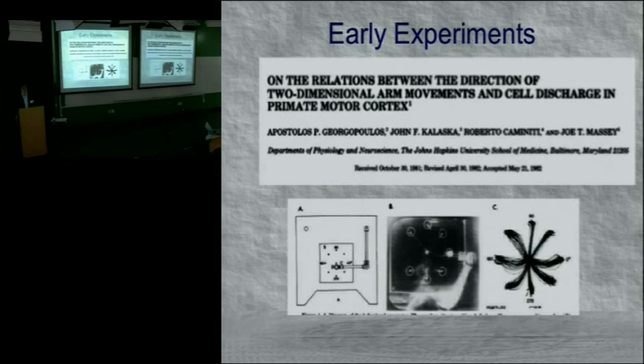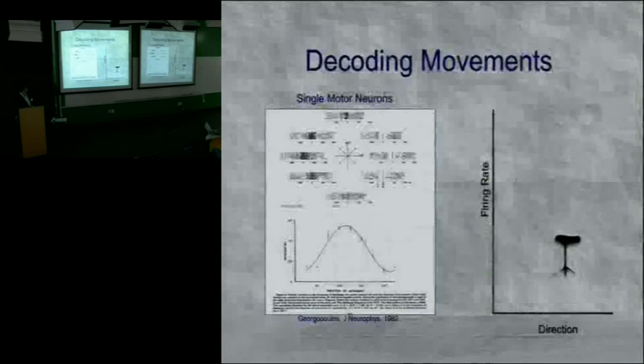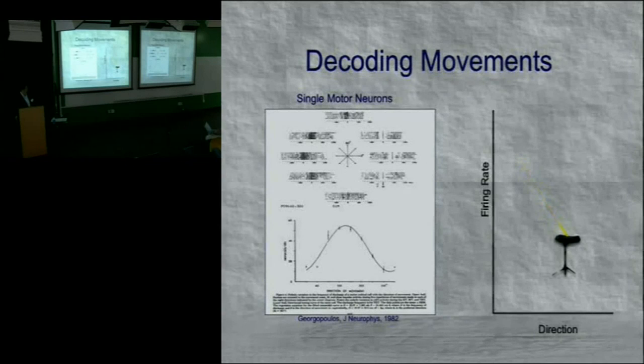Some of the earliest examples were presented by Georgopoulos in 1982. He did a center-out task: a monkey manipulated an articulated arm — called a manipulandum — from the center of a table to a peripheral target. Concurrently, he recorded neuronal activity while the monkey was moving his arm. What he found was that depending on the direction the monkey moved his arm affected the action potential firing rate.